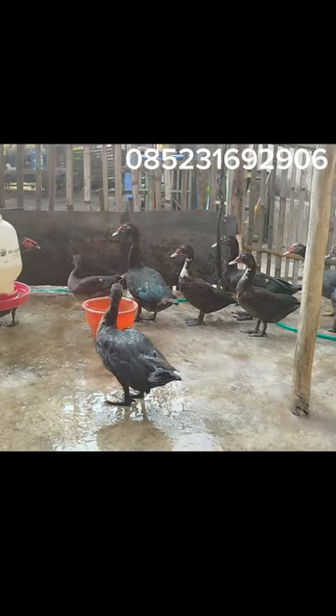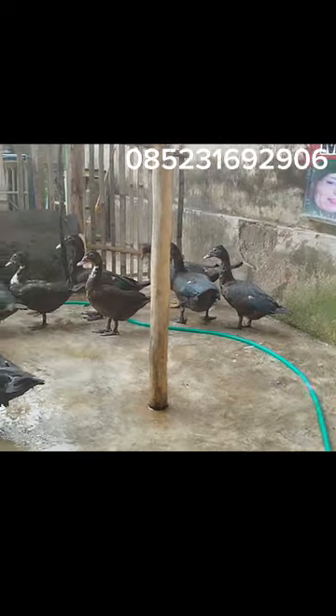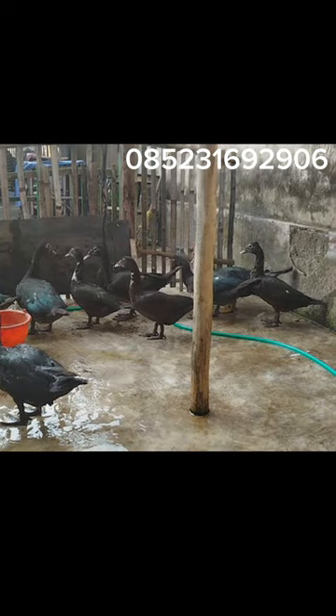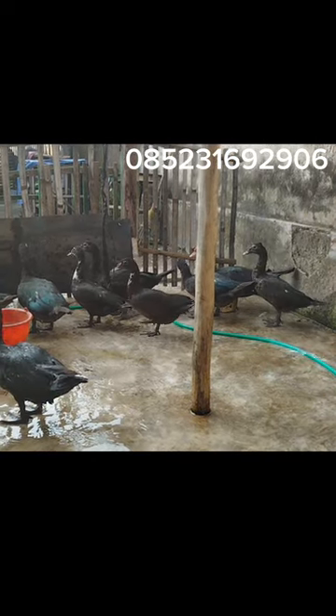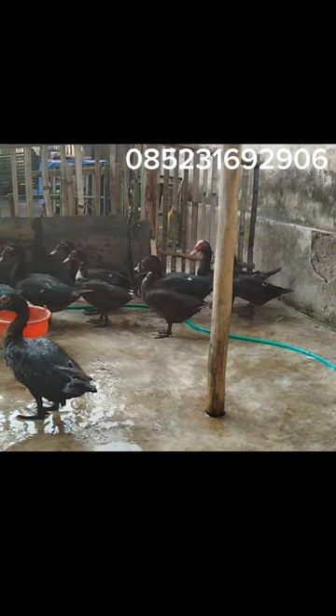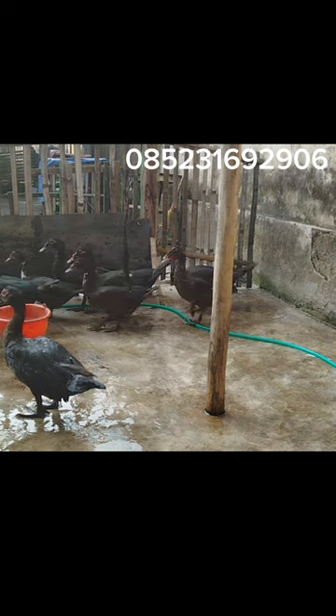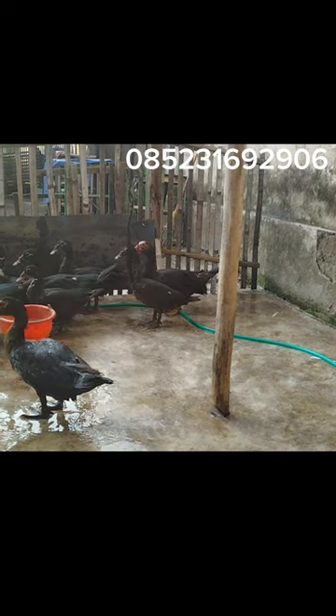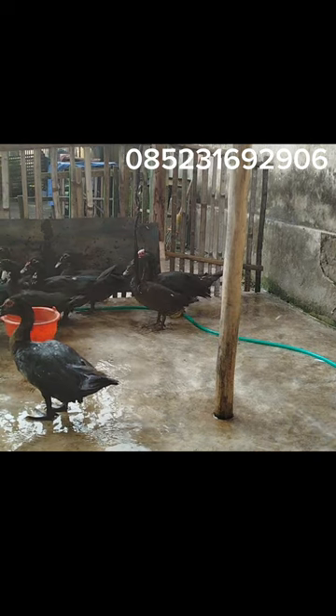Yang jelas, untuk entok hitam seperti ini memang populasinya masih jarang dan sangat sulit untuk dijumpai. Ada beberapa hal yang menjadi pilihan kenapa entok dragon sampai saat ini masih diburu dan harganya juga lumayan oke. Pertama, warnanya hitam, tidak membosankan.